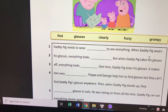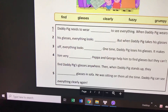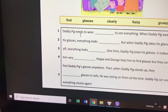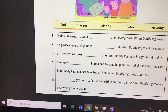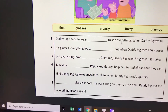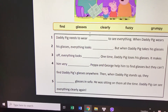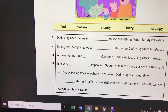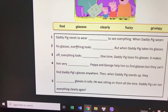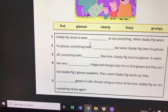Choose the correct words and fill them in. Daddy needs to wear glasses to see everything. When Daddy Pig wears his glasses, everything looks fine.